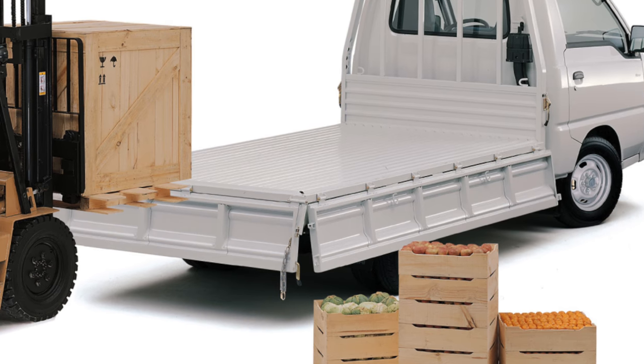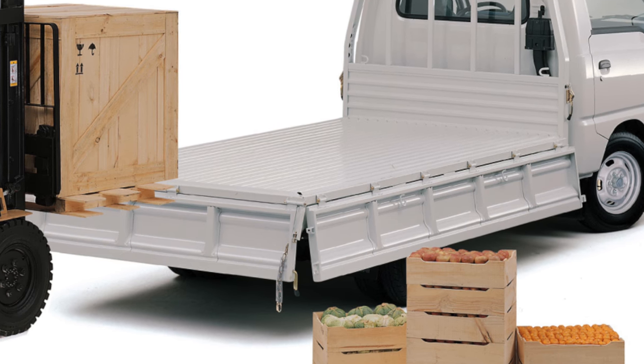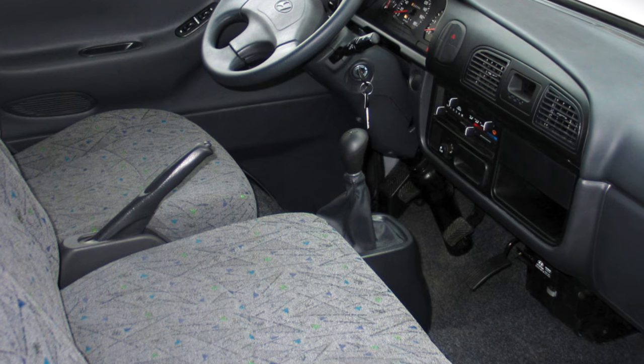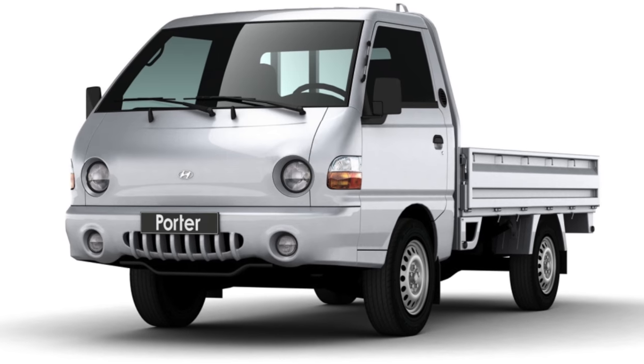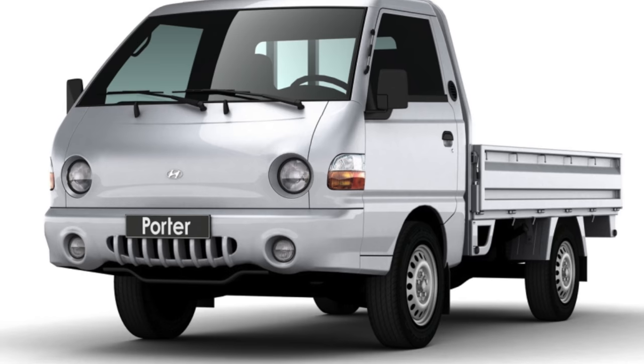The main advantage is the dimensions of the baby. The wheelbase is 2.4 meters and the turning circle is 4.7 meters, which allows you to drive even through the most crowded streets. The length of the cargo compartment is a full 3 meters. For Muscovites, there is a separate bonus: the advantage of entering within the third transport ring.